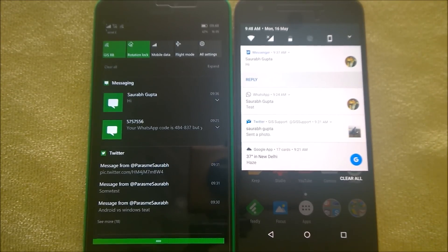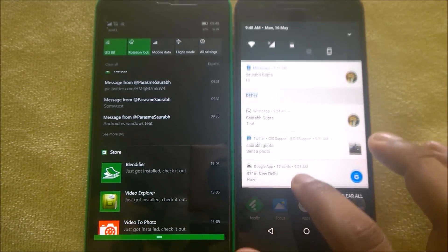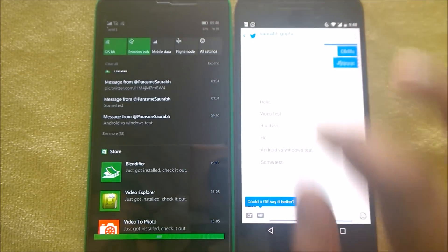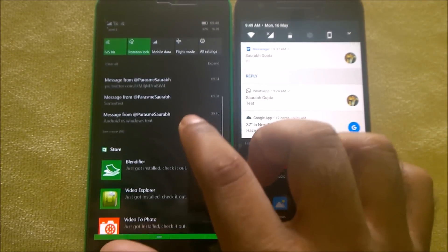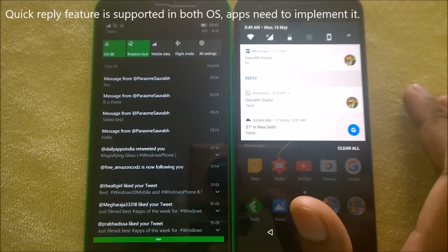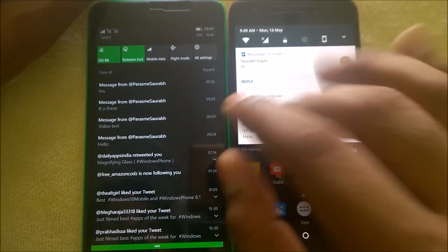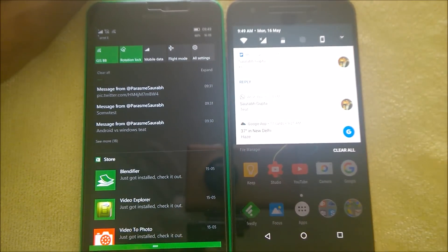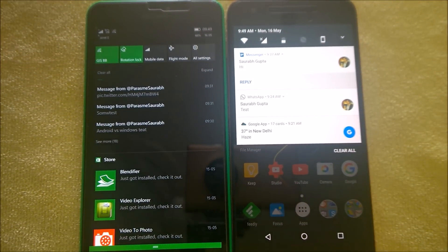Looking at Twitter notifications: on Android you can see the tweet notification, though Twitter's app doesn't always support inline reply from the notification panel either. On Windows, it also depends on whether the app has implemented that feature. Both platforms allow you to configure which notifications appear, and Android lets you set priority, peeking, and pop-up behavior per app. Windows has a minimum of three notifications visible, and you can configure which to show or hide.